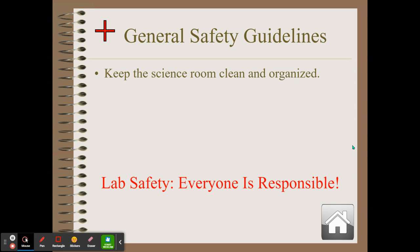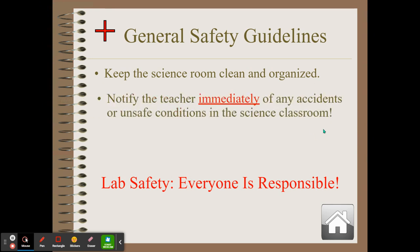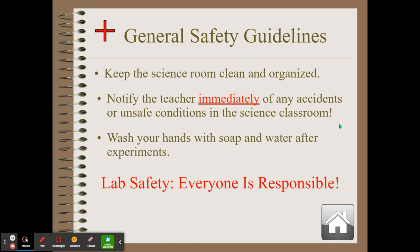Keep the science room clean and organized. A messy space increases the chance of an accident — more things to catch on fire, etc. Please notify the teacher immediately of any accidents, even minor ones, or any unsafe conditions — a frayed cord with wires sticking out, electrical equipment sitting in water, a chipped glass — notify the teacher immediately. Make sure that you wash your hands with soap and water after all of your experiments. Lab safety is everyone's responsibility.